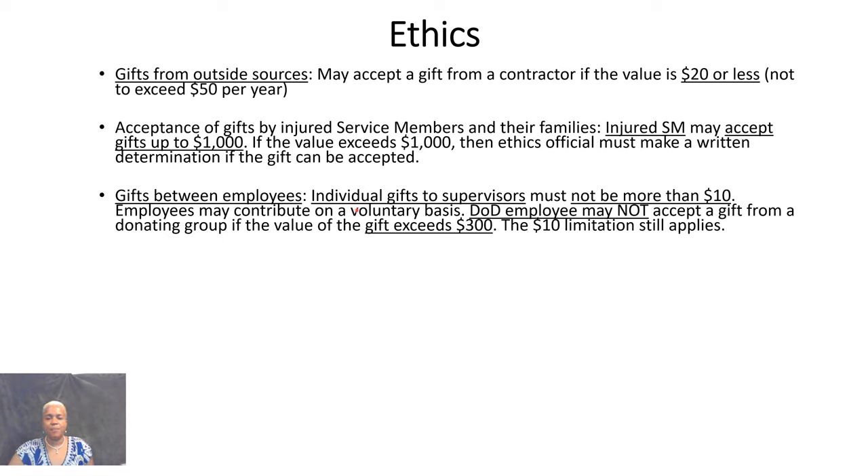Gifts between employees: individual gifts to supervisors must not go over $10. Whenever someone is collecting funds because a supervisor or senior leader is leaving and asks if you'd like to donate, under ethics you should only donate up to $10. Employee contributions are voluntary. If you're a supervisor accepting a gift, the value must not exceed $300, and the $10 limitation per individual still applies.